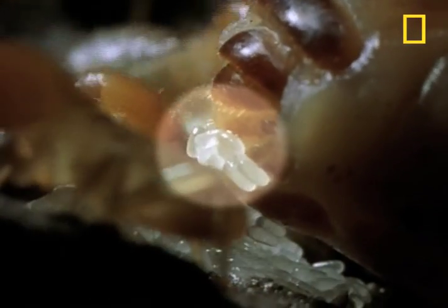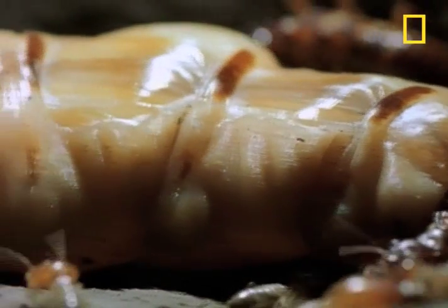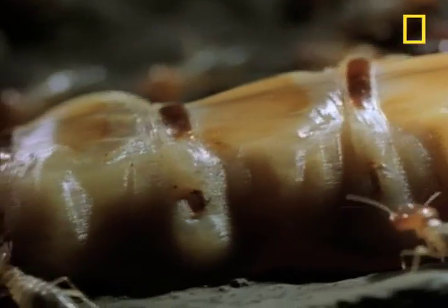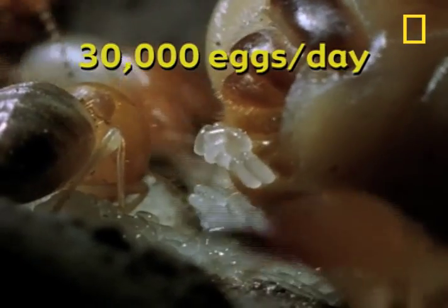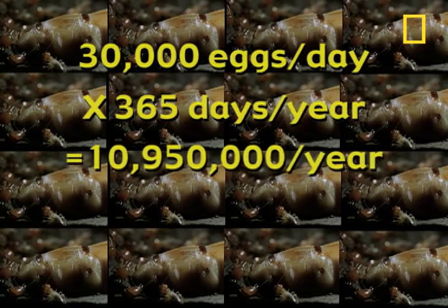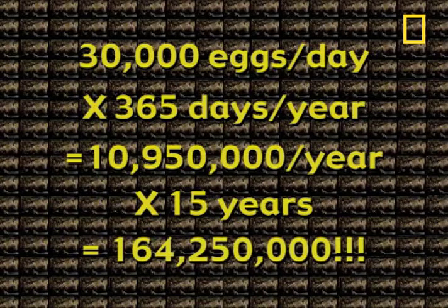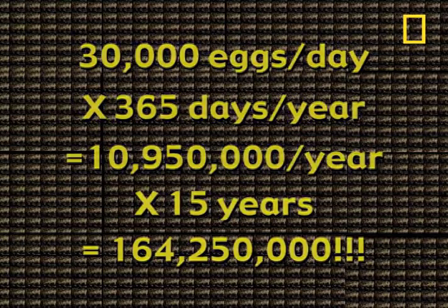How many eggs can this body produce? Take a guess. Would you say hundreds a day? Maybe a thousand? A high-performance queen like this one can produce — let's do the math — 30,000 eggs in one day, times 365 days a year. That's 10,950,000 eggs, times 15 years, the life of a queen. This body will crank out 164,250,000 eggs in her lifetime.